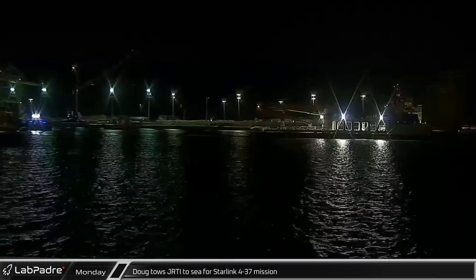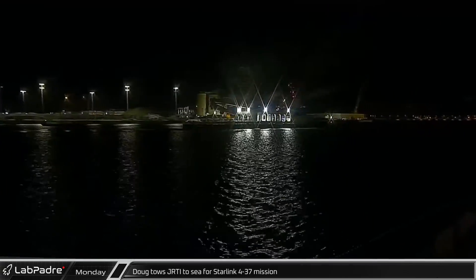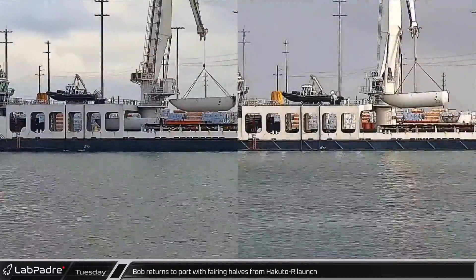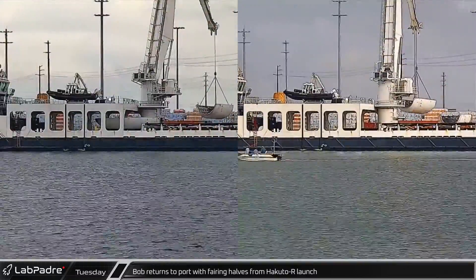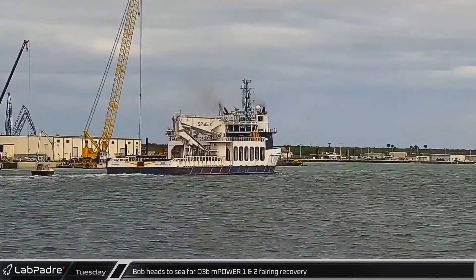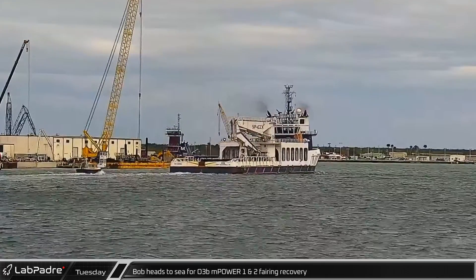On Monday evening, Doug towed Just Read the Instructions out of Port Canaveral in support of the Starlink 4-37 launch. In the morning, crews quickly got to work offloading the fairing halves as part of an effort to quickly prepare the ship for its next mission. And after just about 12 hours in port, Bob headed back out to sea as SpaceX continues their record-setting launch pace.